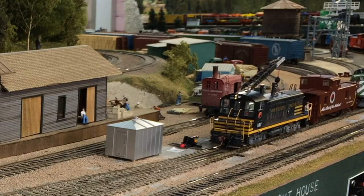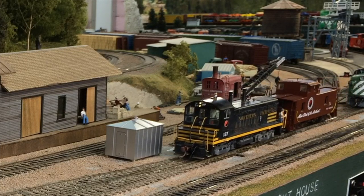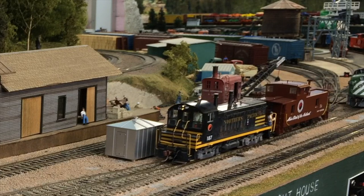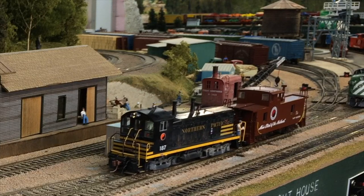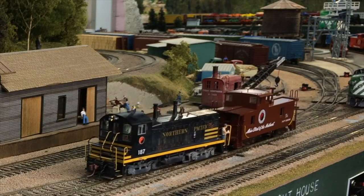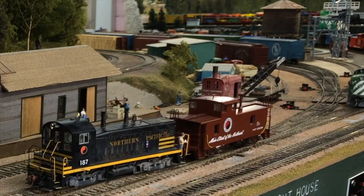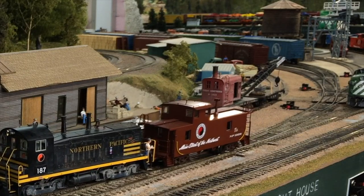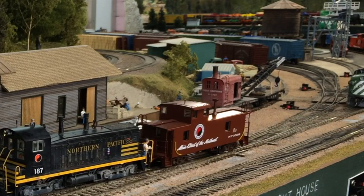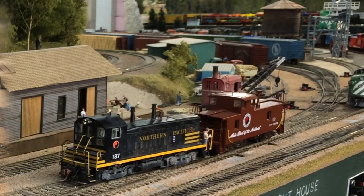We'll also keep exercising those F units that we've been enjoying recently. But this will be a short, relaxed video, not too stressful, so I hope you'll enjoy it. This switch engine here, BN number 187, started out as NP number 128, which was a recent release from the Rapido company. The caboose is a recent release from Ed Austin's North Bank Lines. We'll be switching today in Everett, Washington's Bayside Yard.